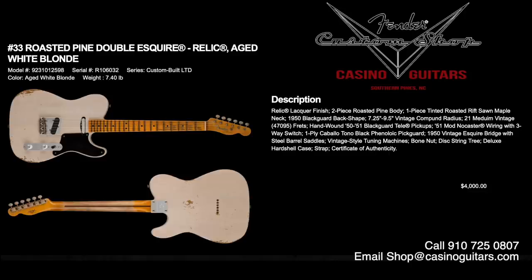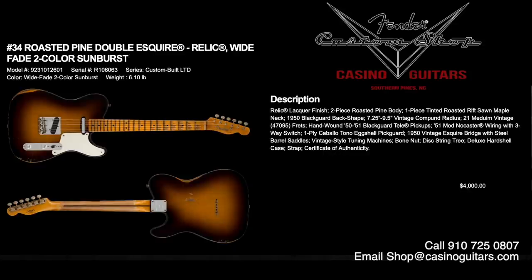Numbers 33 and 34 are the Roasted Pine Double Esquire Relic. Number 33 is aged white blonde, number 34 is wide fade two-color sunburst. Relic lacquer finish, two-piece roasted pine body, one-piece tinted roasted rift-sawn maple neck with a 1950 Blackguard back shape, 7.25 to 9.5 inch vintage compound radius, 21 medium vintage frets, and hand-wound 50 and 51 Blackguard Tele pickups with 51 mod NoCaster wiring. Paired with a black Phaolnic pickguard, Cabalo Tonno, and a 1950 vintage Esquire bridge with steel barrel saddles. Priced at $4,000 each.